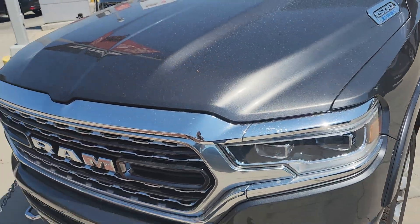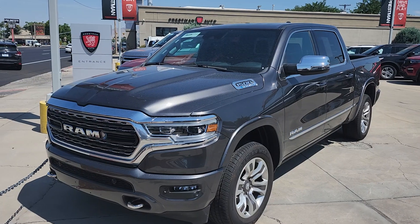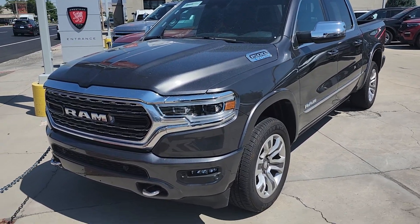So if you have any other questions or there's anything else you would like to see, just let me know — I'm happy to show you anything on here. But for now, this is your new truck. Here we go.